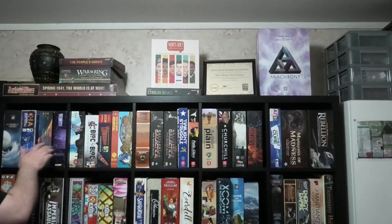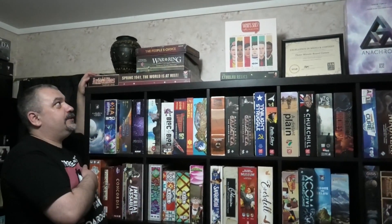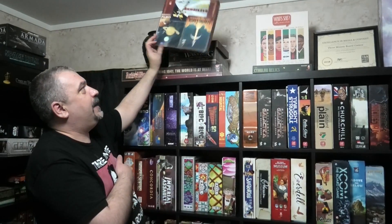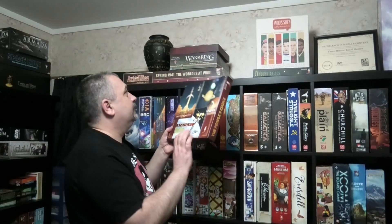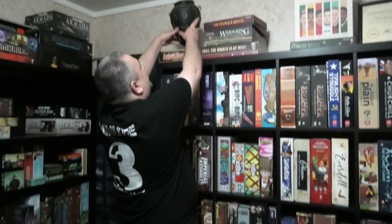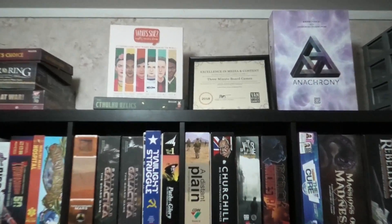We'll go right to the top of the shelf to start off with. We've got my painted copy of Axis and Allies Anniversary Edition, my painted copy of War of the Ring, and this ratty box I've made for Leaving Earth that I really need to do a better job of. I've also got the monster cup up here, which is all of the Arkham Horror monsters - like hundreds of them. I got this dinky little mug ages ago. We've got Anachrony and Who's She? because they have really nice display pieces, and my little certificate from Van Ryder Games, which I'm quite proud of.